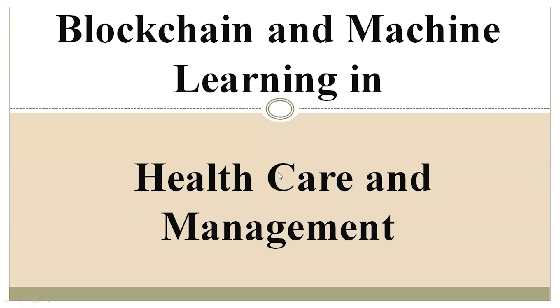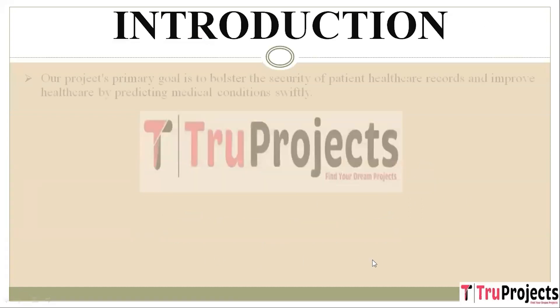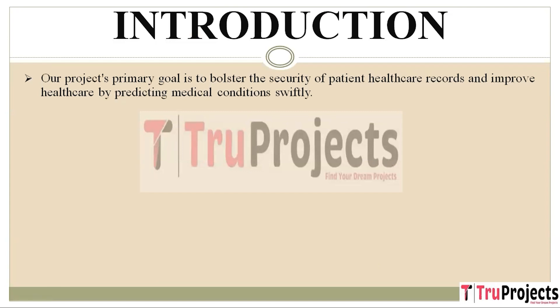Welcome to TrueProjects. In this video, we are going to explain the project blockchain and machine learning in healthcare and management. Our project focuses on two objectives. First, we want to make sure that patient healthcare records are as secure as possible. Second, we aim to improve healthcare by predicting medical conditions quickly, allowing for prompt and effective treatments.